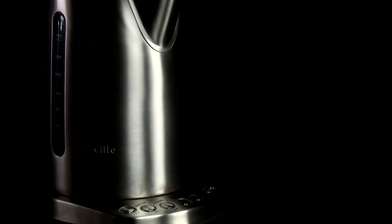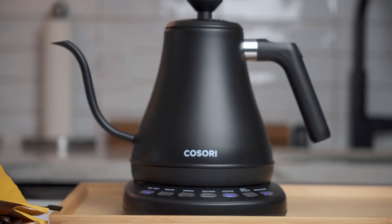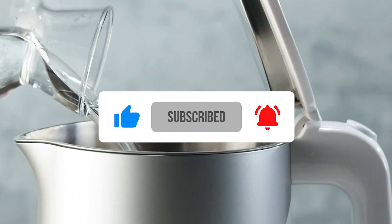Share in the comments which kettle suits you best and your reasons. Thanks for tuning in. If this video was of help, don't forget to give it a big thumbs up. For more content, subscribe to our channel. Catch you in the next video.